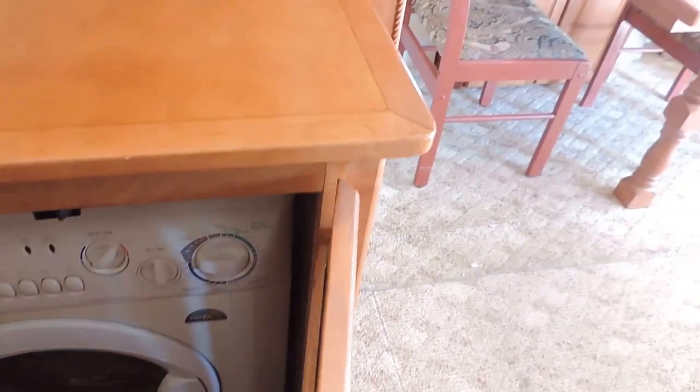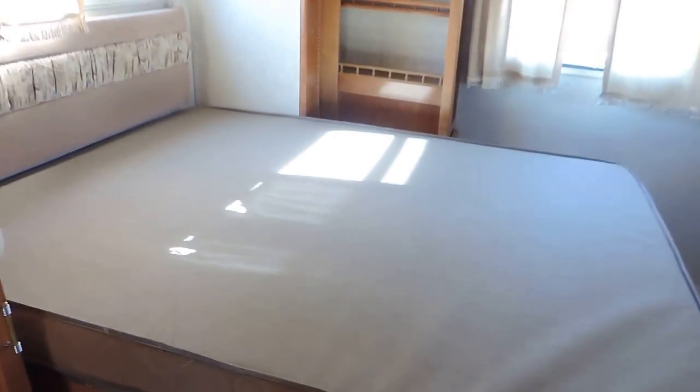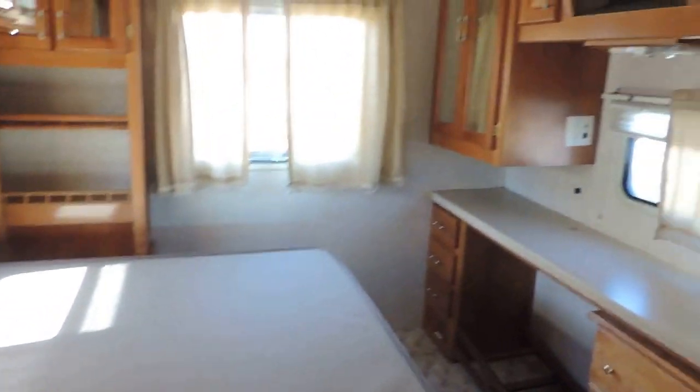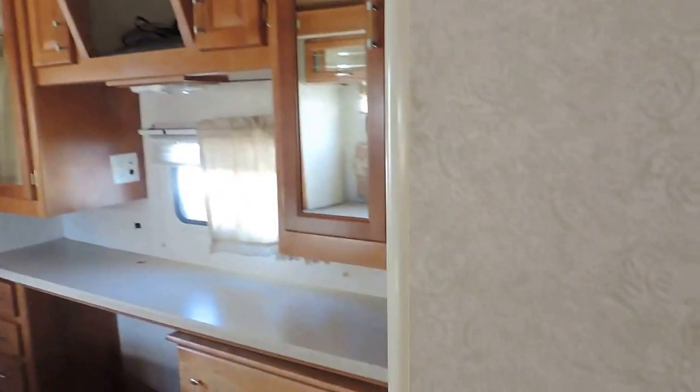Washer and dryer combo on this side. In the back, the super slide goes from here all the way to the end of the bed. Double closet, brand new queen mattress, overhead cabinets, and a big dressing area.